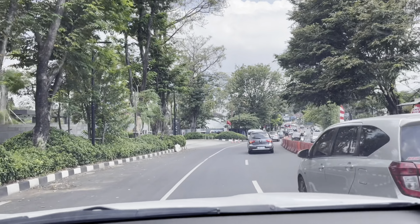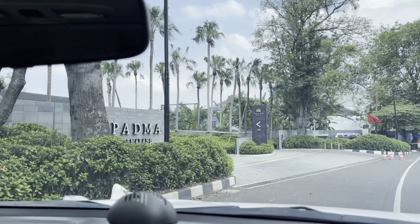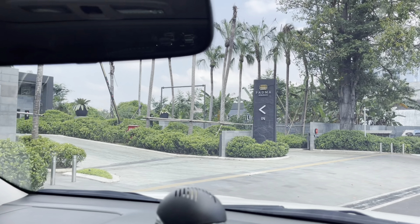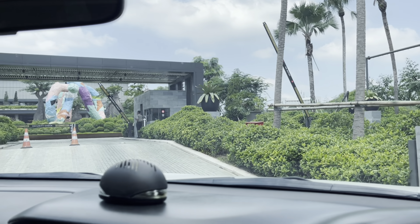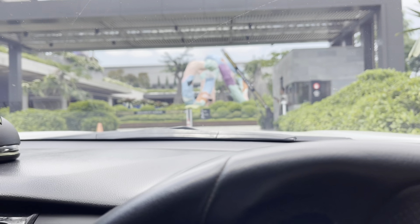Hello friends, welcome to the channel of Parvas Genzo Nah. Kali ini kita akan mereview hotel Bintang 5 yang ada di Semarang. Kita mau review Hotel Padma Semarang. Udah gak sabar banget nih teman-teman, pengen cepet masuk, karena dari depan aja udah keliatan bagus banget gini.